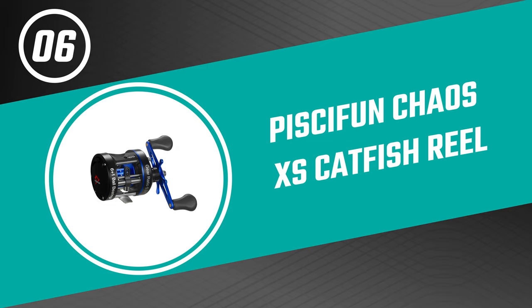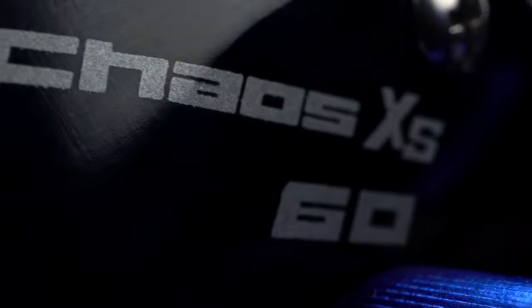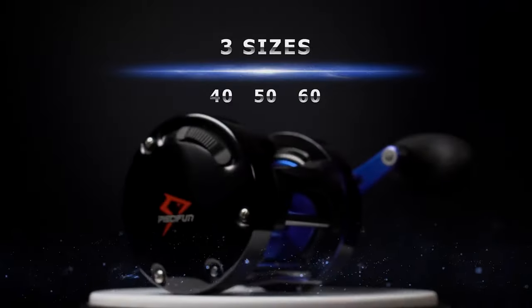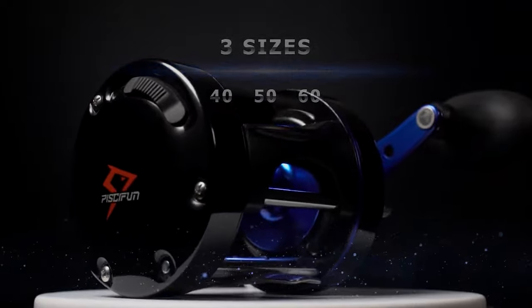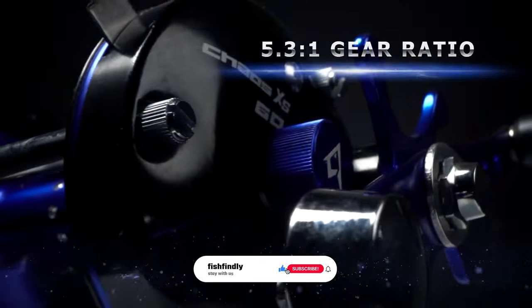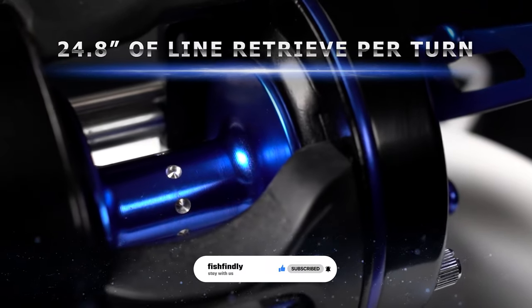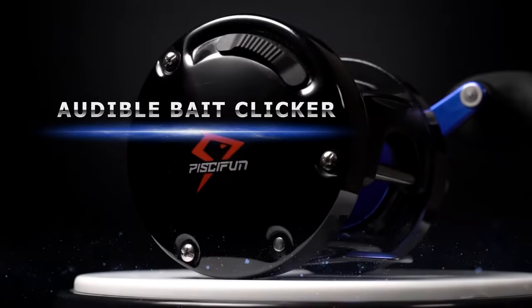Number six: Pisifen Chaos Excess Catfish Reel. Do you need the best catfish reel for your convenience? This Pisifen Chaos Excess Catfish Reel is the best answer to your concern. The Pisifen is a standout amongst other catfish reels on the market, delivering superior casting performance and rock-solid durability.